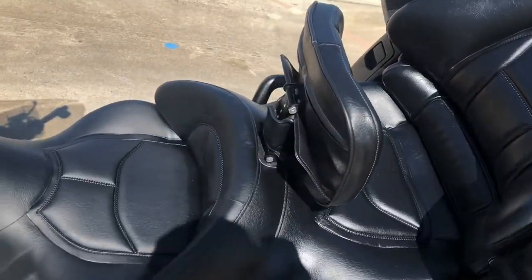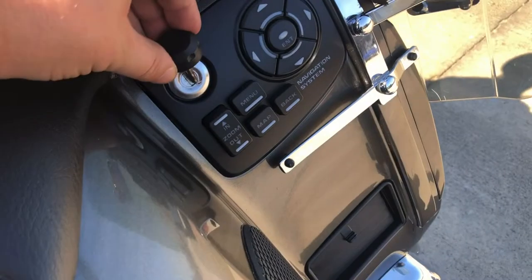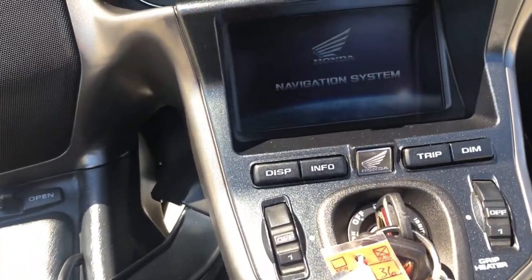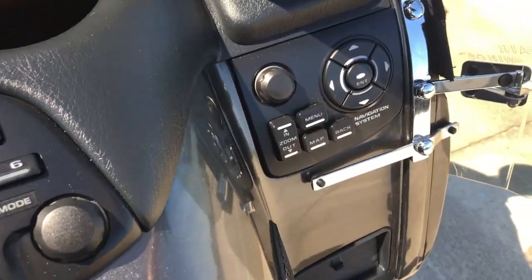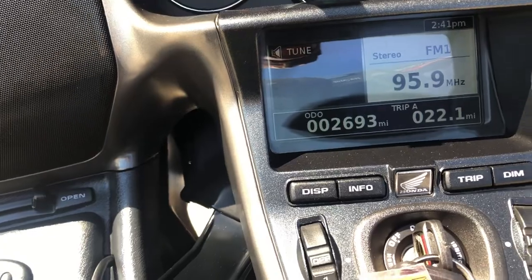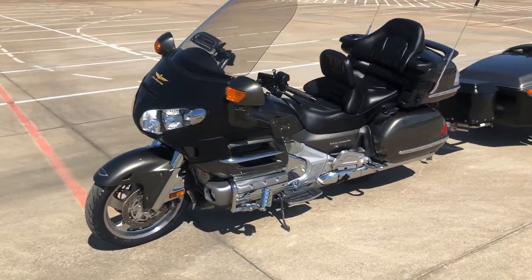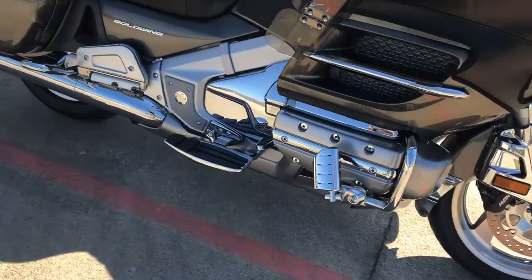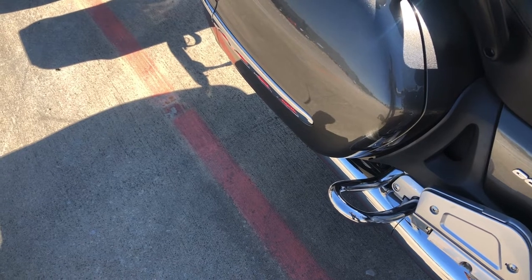This bike doesn't have a whole lot of miles. We've got a key right here, and there's another one right there. Looks like you've got a garage door opener. The bike is just under 2,700 miles.